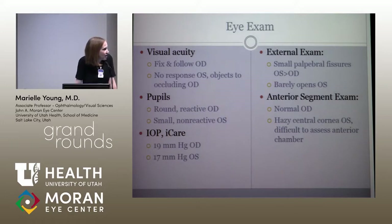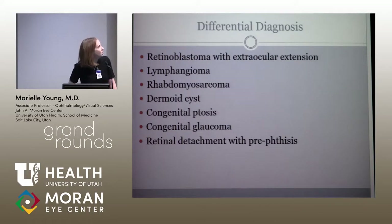The anterior segment exam on the right eye was clear. When I could get the left eye open, he had a hazy central cornea, and it was difficult for me to look at the anterior chamber. At this point, I was a little concerned — it didn't look so much like a swollen orbit to me, but mom was saying it was swollen. That, combined with a cloudy cornea I couldn't see through and a non-dilating pupil — what's going on here?